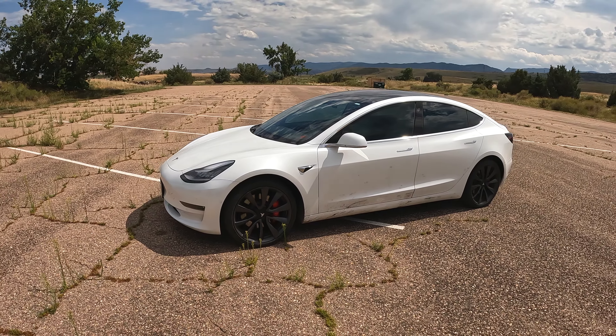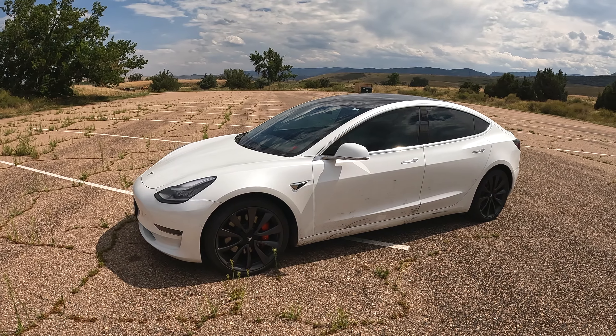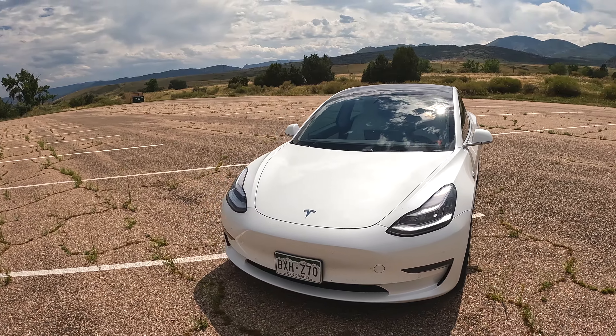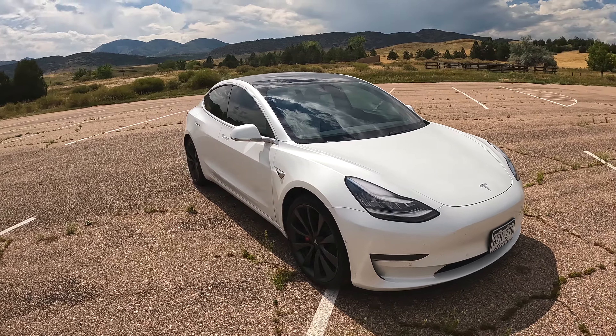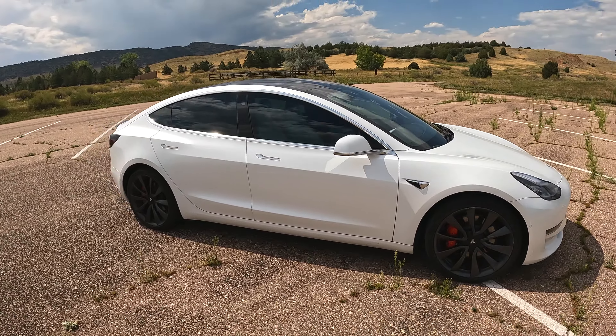Now I owned a Stealth Performance Model 3 — if you don't know what that is, I'll link up in the top right corner so you can check out that video. But this one is just a normal Model 3; they've capped it at 85 miles per hour and they've limited track mode so you can't access it.